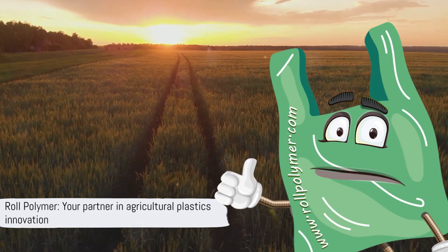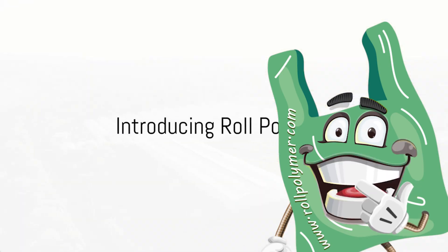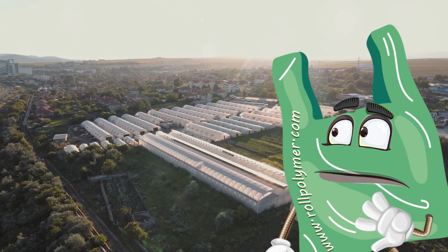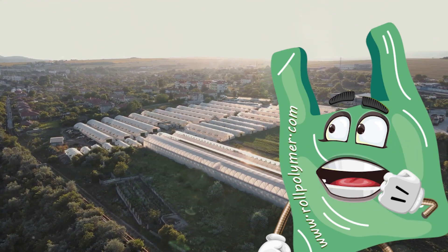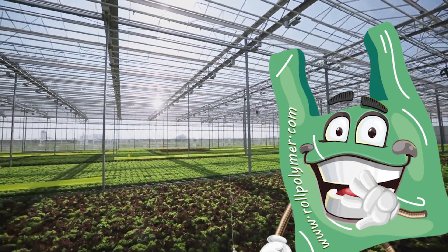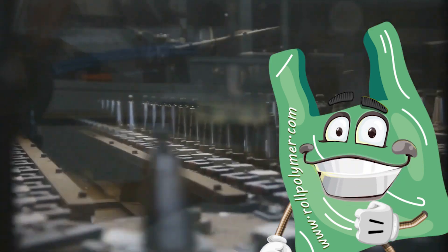With the right plastics, your farming venture could be unstoppable — and that's where Roll Polymer steps in. Meet Roll Polymer, a leader in the production of agricultural and greenhouse plastics. For nearly two decades, Roll Polymer has been striking a balance between daily production output and meeting the quality requirements of users. They've honed their craft, becoming a powerhouse in the production of various plastic packaging solutions, including food grade packaging, nylon, and stretch films.